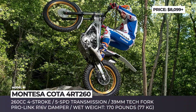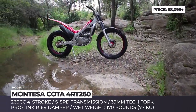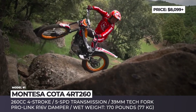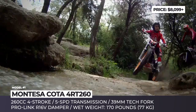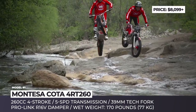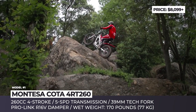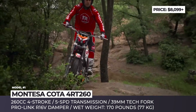Montesa Cota 4RT 260. Once an independent rail bike manufacturer established in 1944, today the Spanish Montesa is a subsidiary of the Japanese Honda. One of its longest-running models is the Montesa Cota 4RT, which has been on the market for over 50 years. Its latest redesign took place in 2016 and debuted a 260cc 4-stroke engine specially tuned for low RPM response.